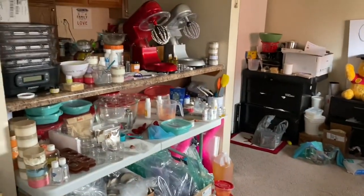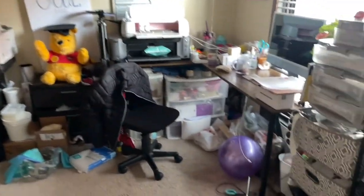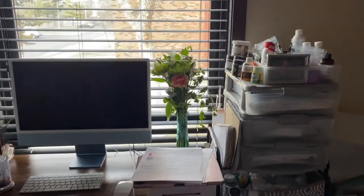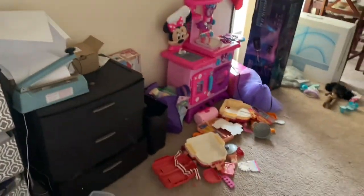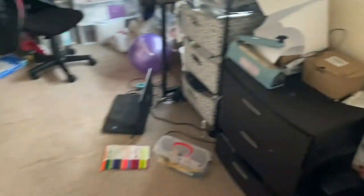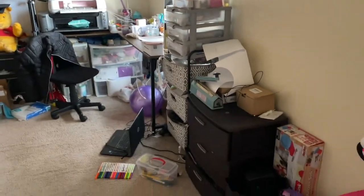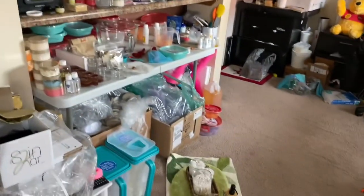Now it's time to show y'all my office. It's really a hot mess. Y'all can see why I really needed to get everything organized, because the more orders I did, the messier it gets. Look at my flowers — they died already. This is my daughter's area right here, it's messy. But everything is about to get cleaned up. I'm thinking about putting the rack along this wall because I think it will be a better fit.